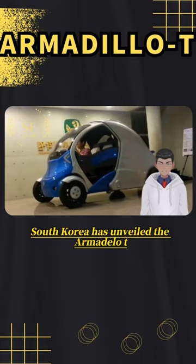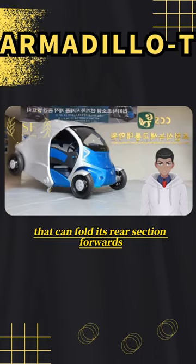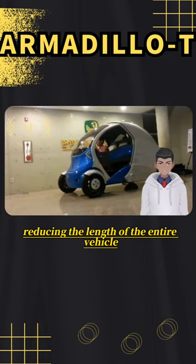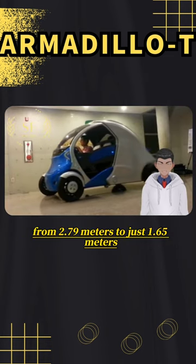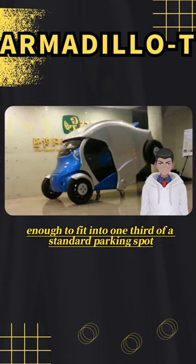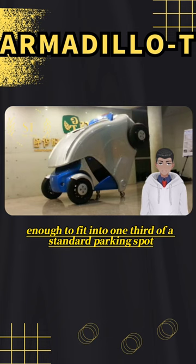South Korea has unveiled the Armadillo T, an electric car that can fold its rear section forwards, reducing the length of the entire vehicle from 2.79 meters to just 1.65 meters, small enough to fit into one-third of a standard parking spot.